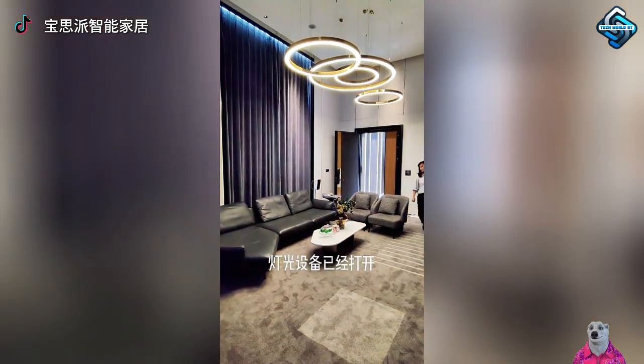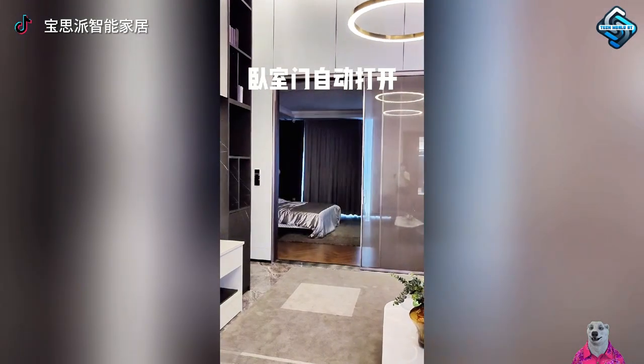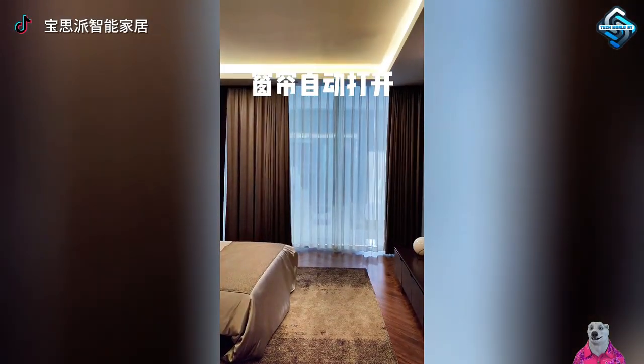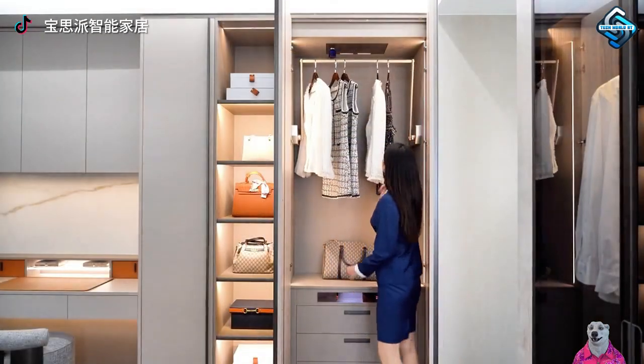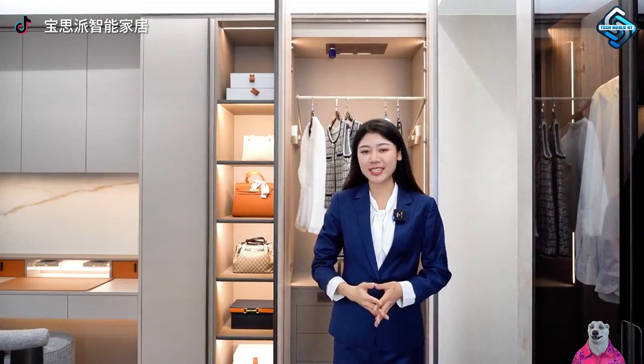Discover luxurious living with an automated home, where every step you take is convenience and elegance. From motion sensor lights, automated wardrobes, to hidden dressing tables and jewelry display cabinets, everything is designed to elevate your lifestyle. It's not just a living space — it's the epitome of a high-end lifestyle.